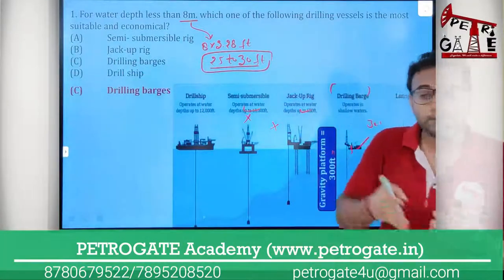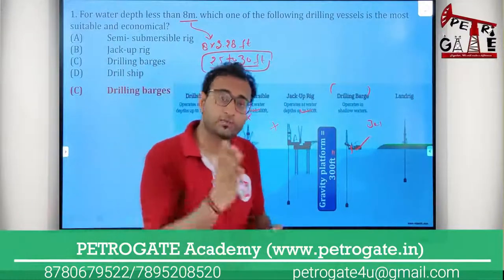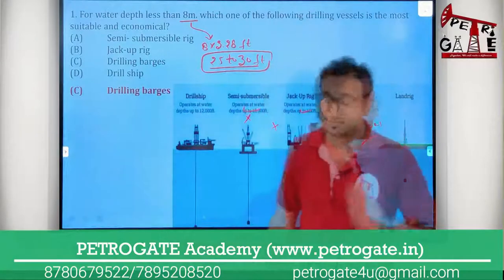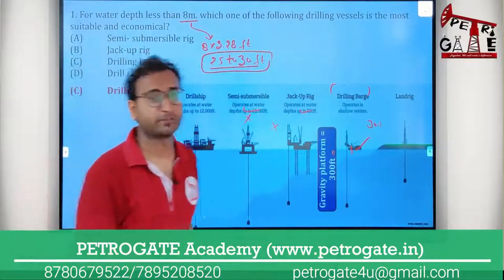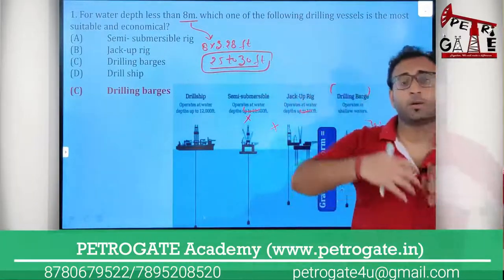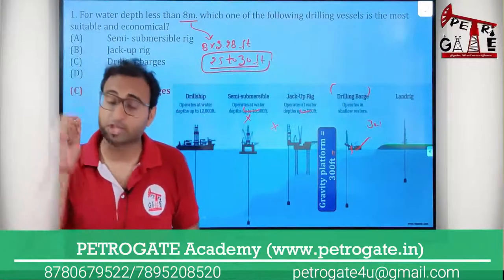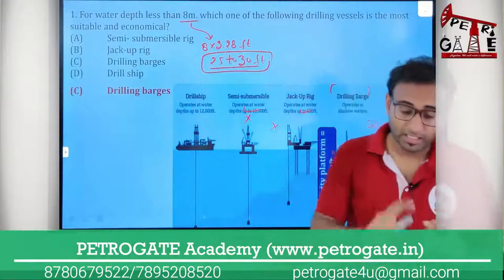I have told you many times that questions are repeating based only on water operating depth. That's why I'm telling you — all the vessels' water operating depth you have to remember and learn. Whether they are drilling vessels or production vessels, all the vessels' water operating depth you must remember.